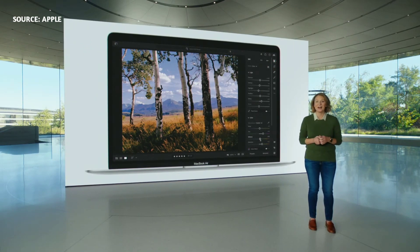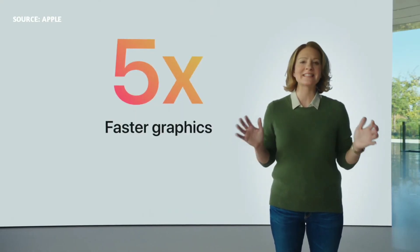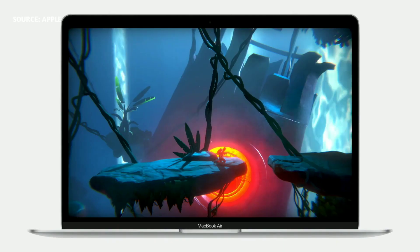And with the world's fastest integrated graphics that feature up to eight cores, Air delivers up to five times faster graphics performance. That's the biggest leap ever for MacBook Air.